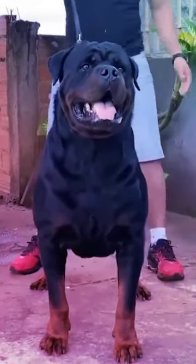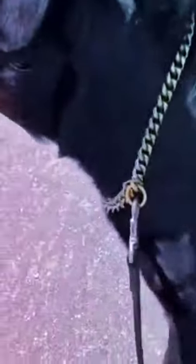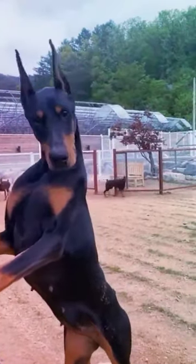Rottweiler. Probably the reason why these dogs are so strong and muscular is because they were used for pulling carts since the Roman times. Because it's a descendant of the Rottweiler, Doberman has inherited his color and muscle characteristics. The biggest part of his muscles is positioned in the front half of his body.